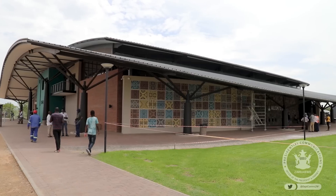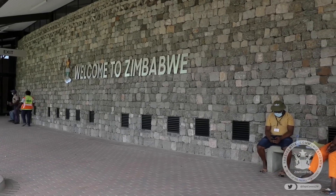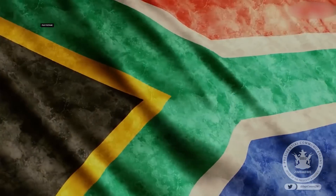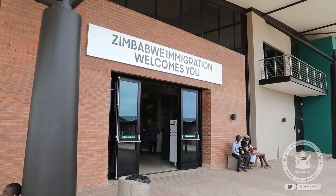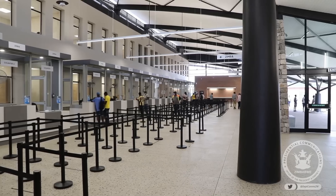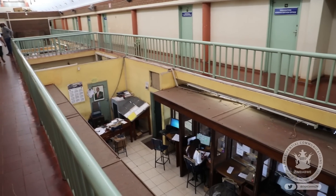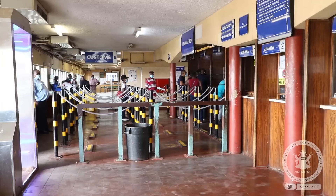The border post is undergoing an extensive upgrade through a public-private partnership arrangement between government and Zimbabwe's consortium, a group of local and South African financiers who are funding the project. A one-stop border post allows for travelers and goods to be cleared at one point before passage into either country, as opposed to the current setup where clearance processes are duplicated on both ends.